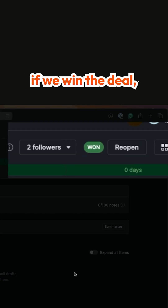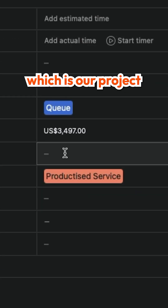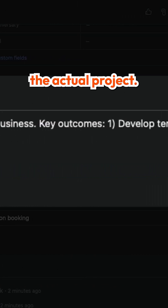Three, if we win the deal, we then copy the information from our CRM into Asana, which is our project management tool. That way, the consultant has all the information from the deal and the prospect ready to go when they begin the actual project.